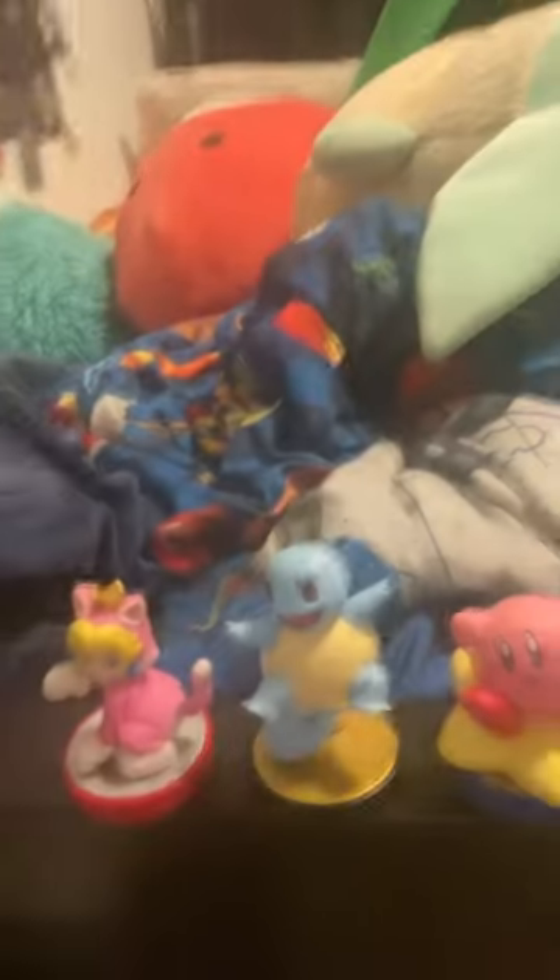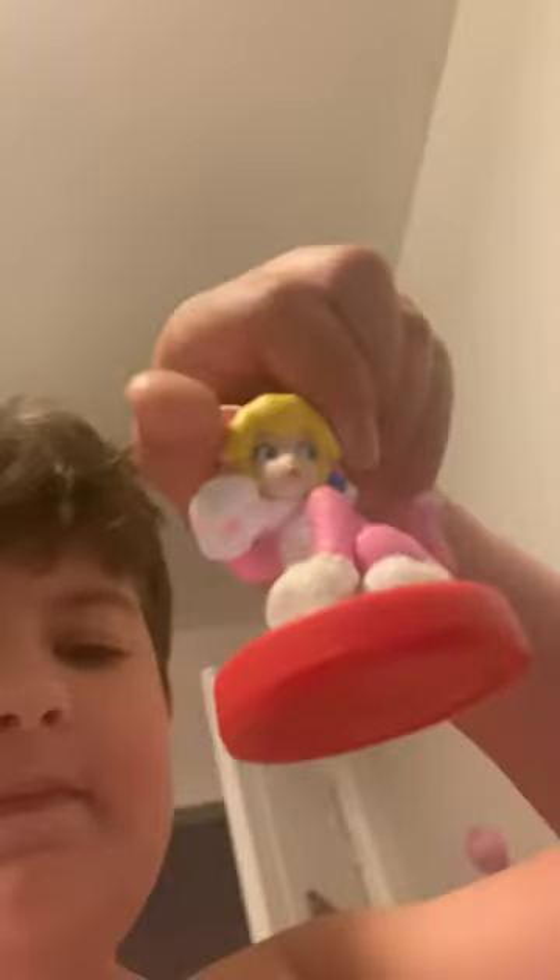One of the most valuable things in my room is my amiibo collection. This one my mom likes, and this is one of mine that my brother can't spend a single day without asking me to use it on his Nintendo Switch.